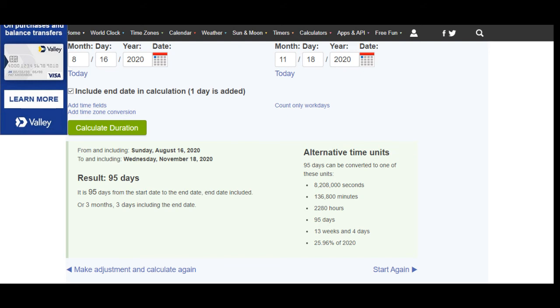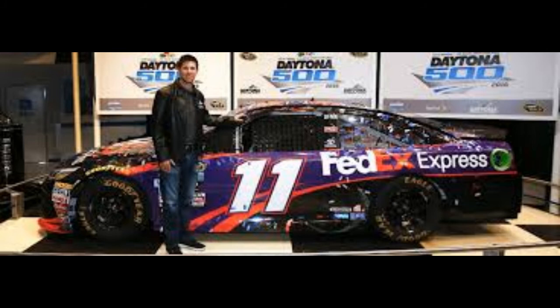Denny has won a Daytona before. I think that's the car he drove when he won — it'd be interesting to see if he drives that car today. That would be a great indicator that he's going to win. But at this point, everything is pointing towards Denny Hamlin winning this race.